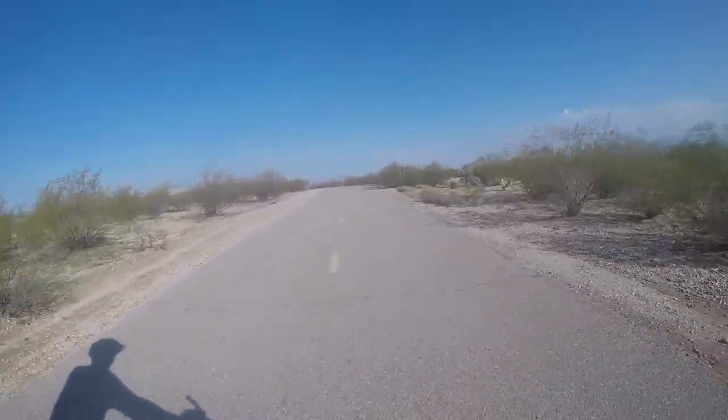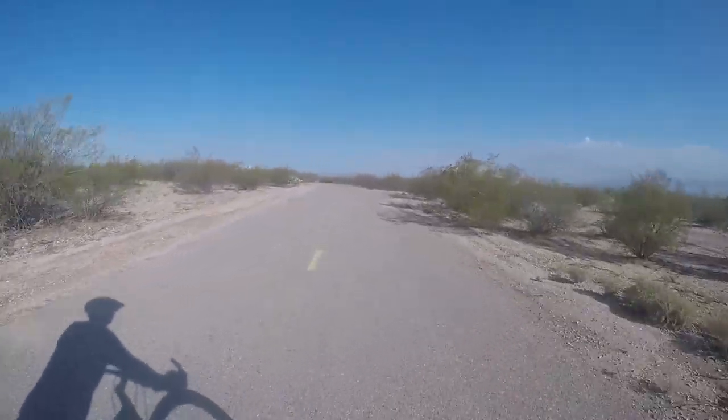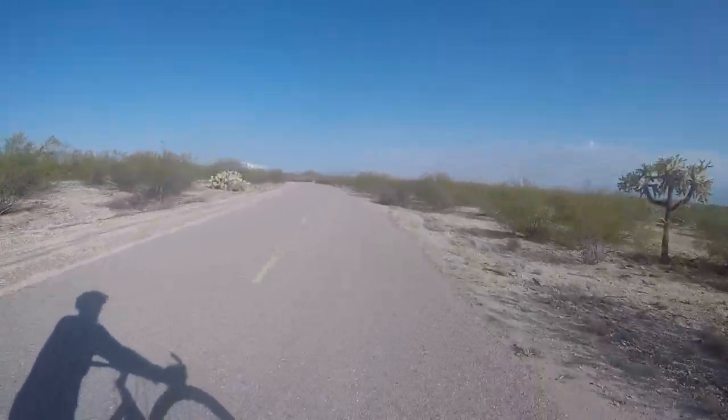This part of the trail is pretty easy. It's all downhill mostly — not steep or anything, just gradual.